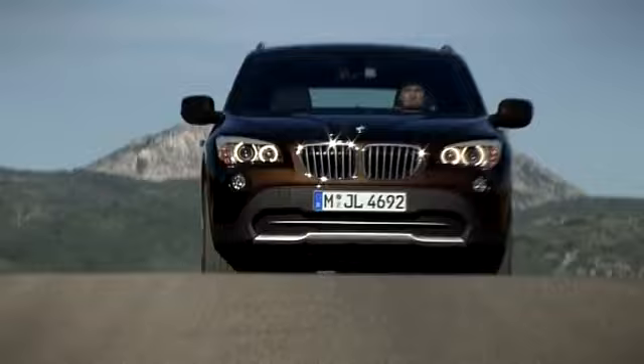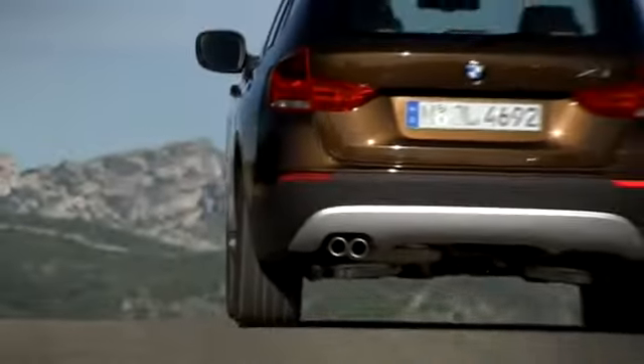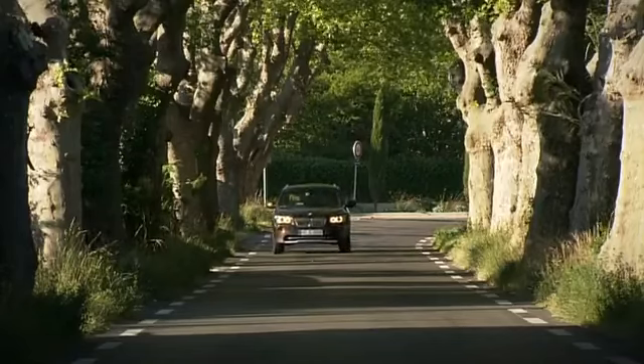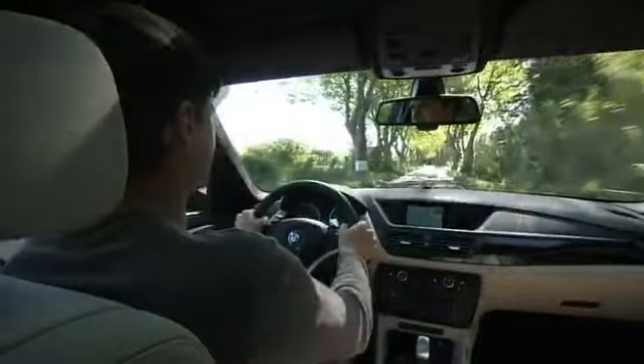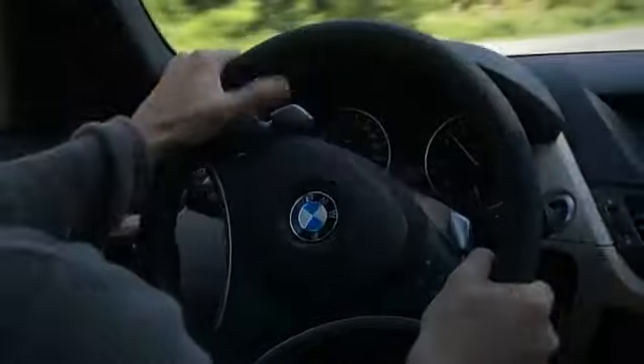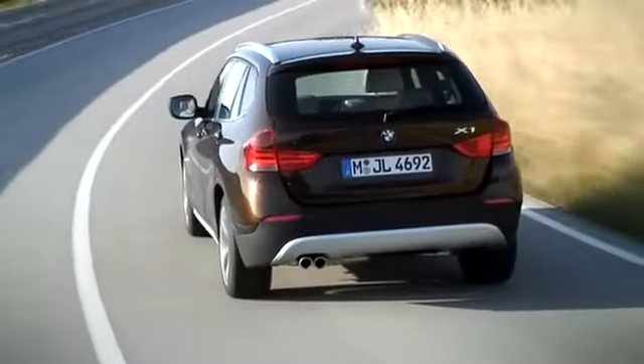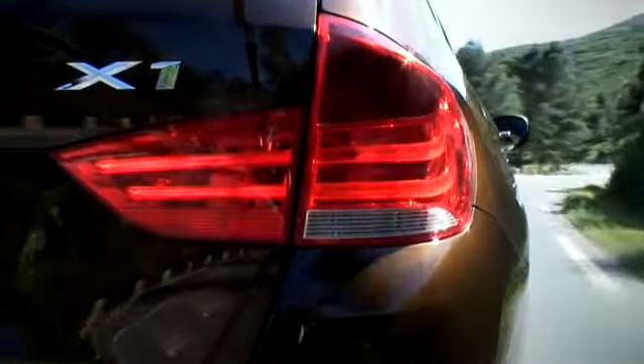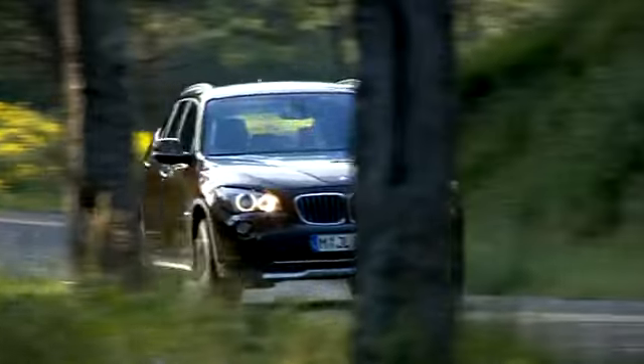The X1 is BMW's innovative answer to the customer's desire for a compact SAV with contemporary fuel consumption levels and outstanding driving dynamics. It will also be the first BMW X model available as a standard drive. That means, as well as the X-Drive format, the BMW X1 will be available with non-four-wheel drive engine variants, and with the latest drive technology and a wide range of efficient dynamics features in place, extreme dynamics and outstanding fuel efficiency are guaranteed.